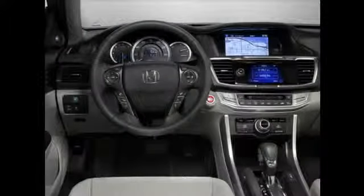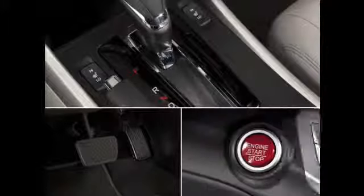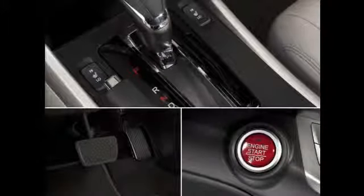Once in the driver's seat, the engine can be started on automatic transmission models by just stepping on the brake pedal and pressing the engine's Start-Stop button. On manual transmission models, the clutch pedal must be depressed.